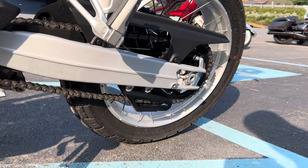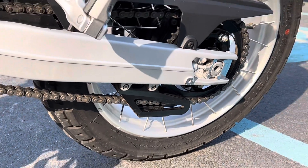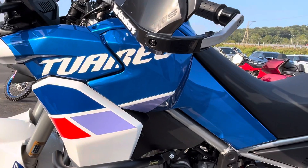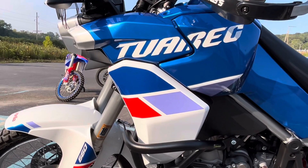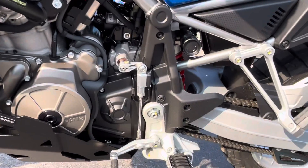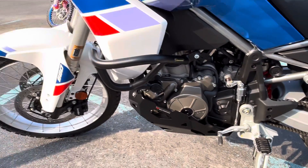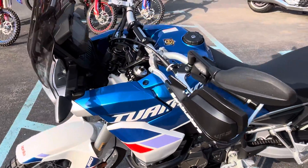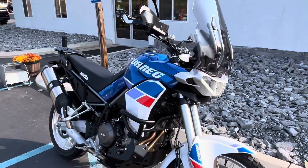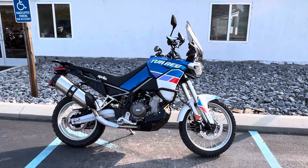And finally, we do have an aftermarket chain guide as well. Immaculate condition — give us a call today or email info at kisselmotorsports.com for more information or to schedule your test drive. Thank you.